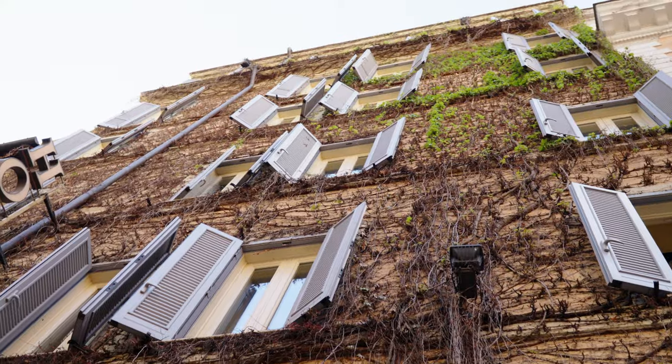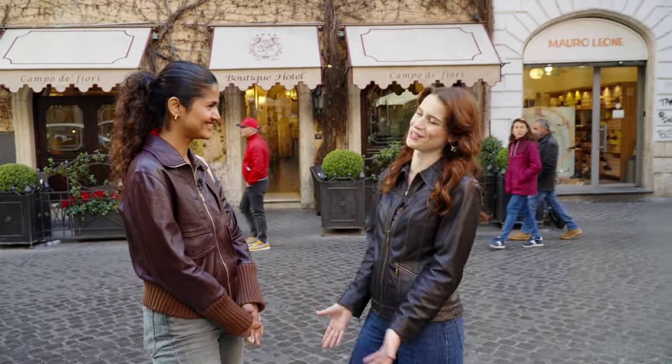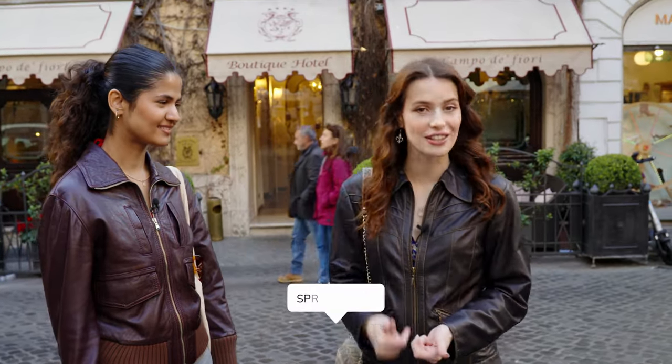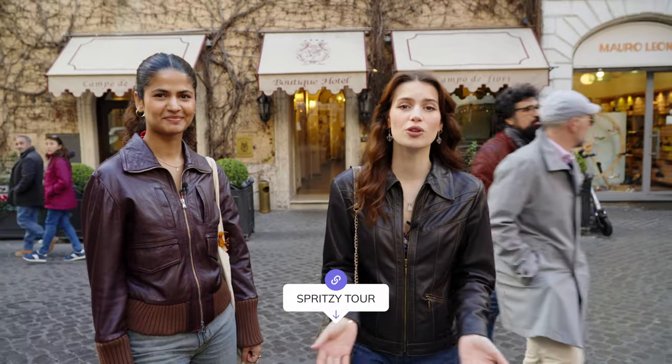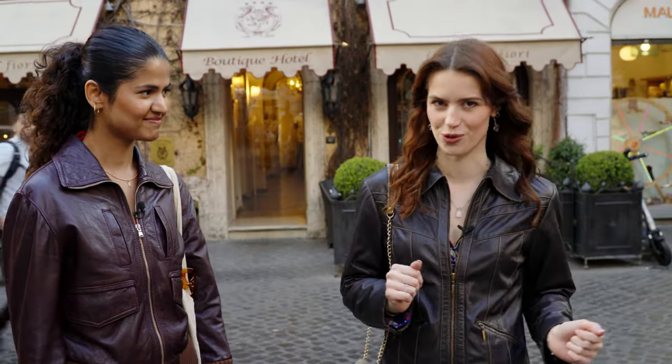Our lovely tour finishes here. Thank you so much Eschita — it was a pleasure! It's been an amazing day, and if you want to book this tour yourself I'll put the link in the description. I personally think this is one of the most fun activities you can do in Rome: you can enjoy the beautiful spring weather, have some historic insights, and taste the local drinks. And now it's time to get some food.